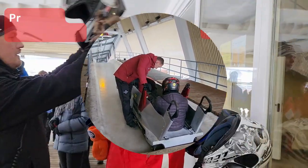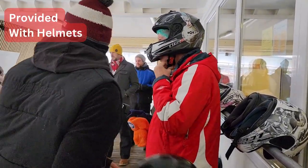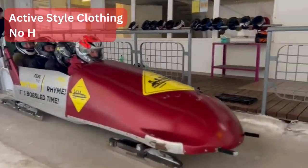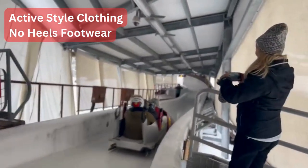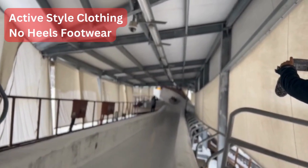When we arrived we were provided with helmets. I would recommend wearing active style clothing and comfortable no-heels footwear, because you will be exposed to extreme speed, quick turns and tremendous pressure during this experience.